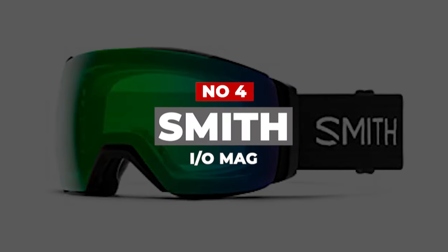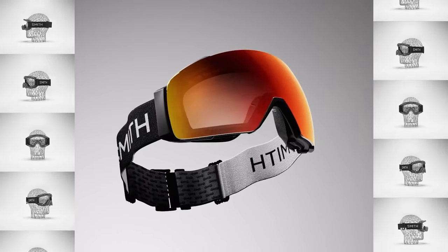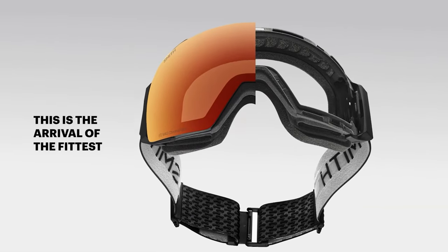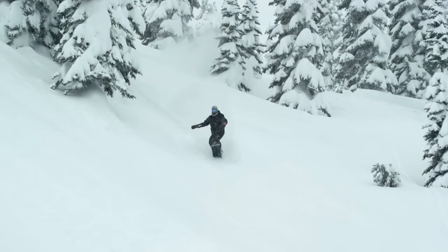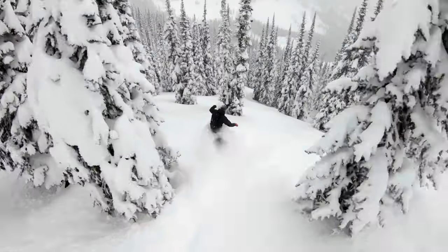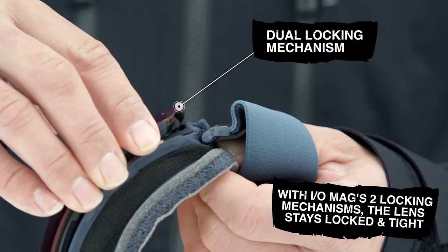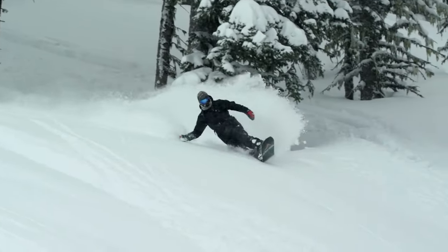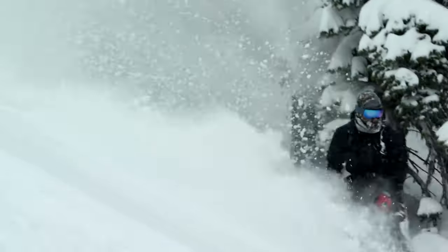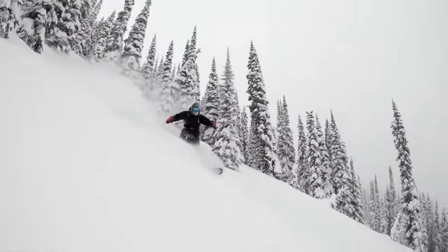Number 4: Smith IOX MAG. If you're looking for excellent eye protection that doesn't sacrifice clarity in constantly changing light conditions, look no further than the Smith IOX MAG Chroma Pop. This premium goggle is made with a spherical lens that curves along both the X and Y axis, which elevates visual acuity across all conditions — from super sunny to blustery and flat light days. The special shape also improves overall fit, volume, and fog prevention. All lenses feature Smith's proprietary Chroma Pop technology, which enhances detail, contrast, and true color while reducing eye fatigue.